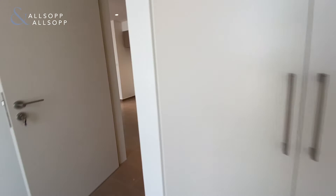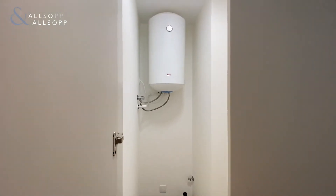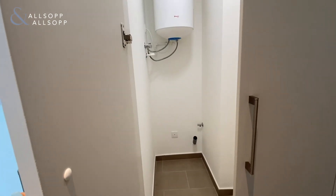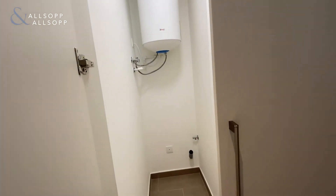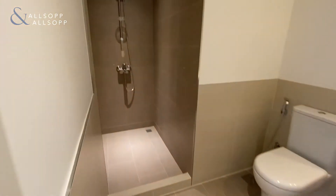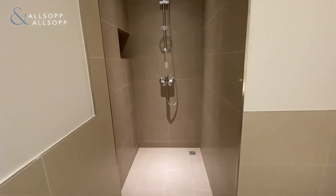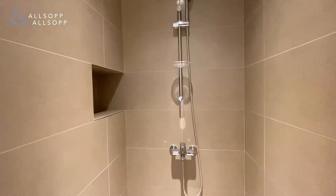Then we walk into the bathroom, but first this is your boiler room slash laundry room, so your washing machine would go in there. And then we walk into the bathroom — really nice finishing to the bathroom with a walk-in shower.